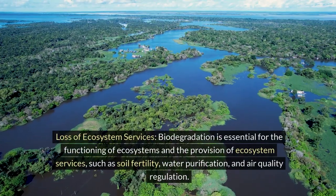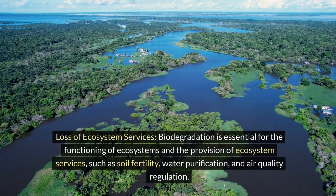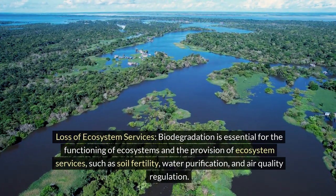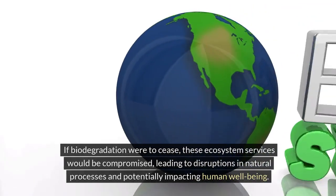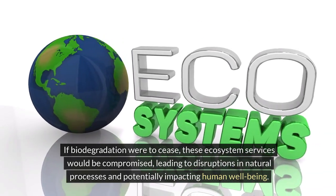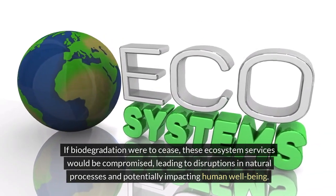Loss of ecosystem services: biodegradation is essential for the functioning of ecosystems and the provision of ecosystem services, such as soil fertility, water purification, and air quality regulation. If biodegradation were to cease, these ecosystem services would be compromised, leading to disruptions in natural processes and potentially impacting human well-being.